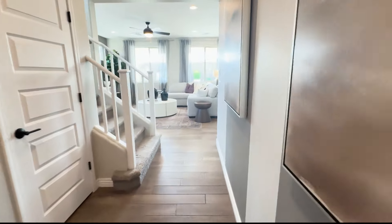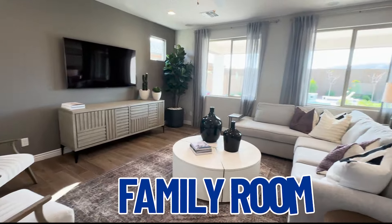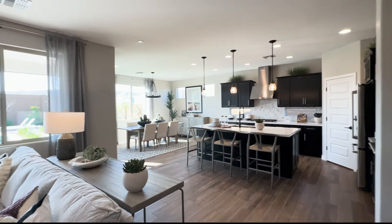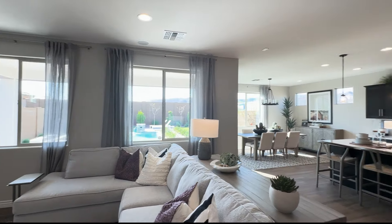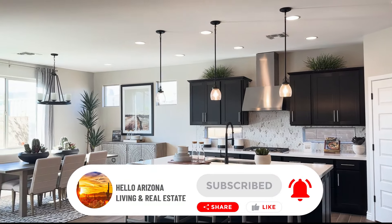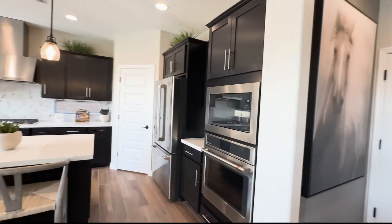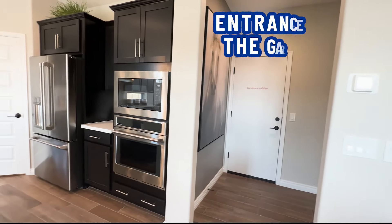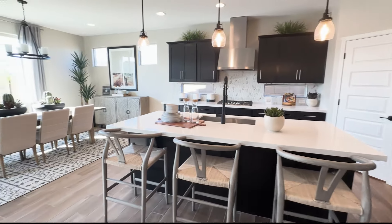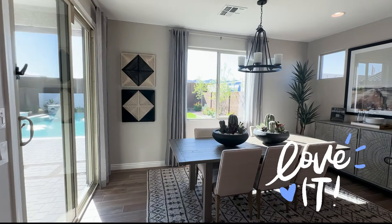We're going to walk down the hallway — there are stairs up, which we will get to later — and it opens up to the family room, dining room, and kitchen. This is really nice. With gorgeous views of the backyard. They have stainless steel appliances, gas stovetop, nice counter space, and a very nice open spacious dining area. I love that they have a designated area for dining that's not in the middle of the family room.